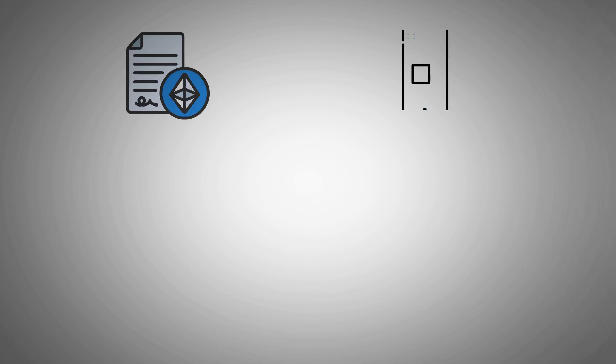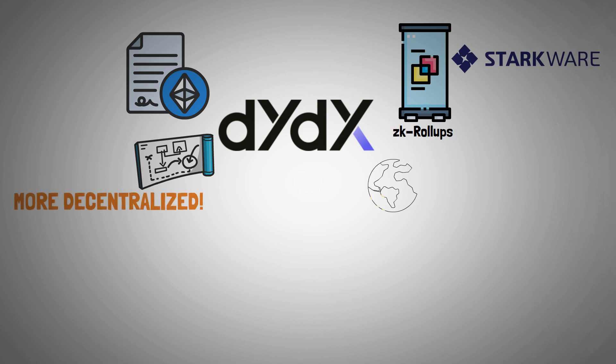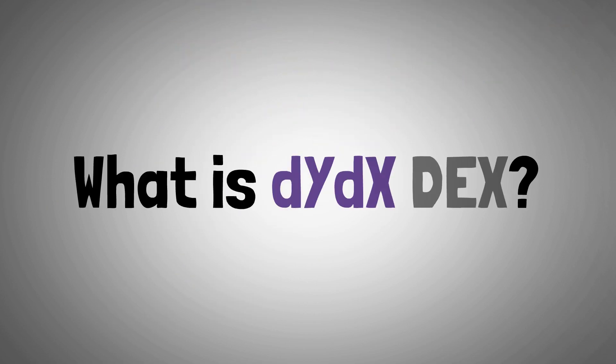With Ethereum smart contracts and Stark roll-ups powered by Starkware, the DYDX protocol was created. The platform launched to decentralize its components after beginning its journey in the cryptosphere by providing spot trading. The majority of its exchange is built on trustless protocols, which are openly extensible without any authorization in order to decentralize the exchange. Let's start with what is DYDX decentralized exchange.